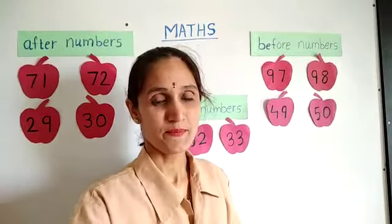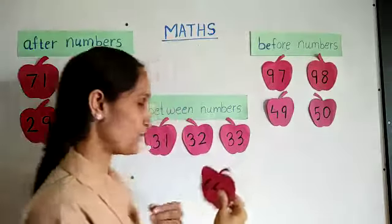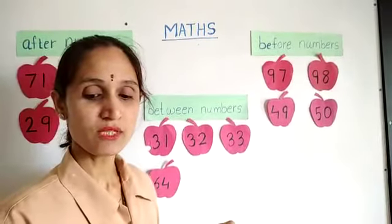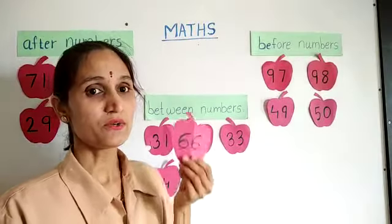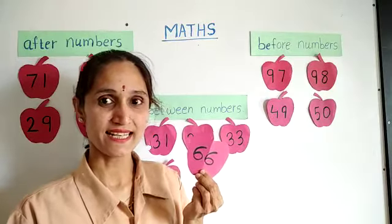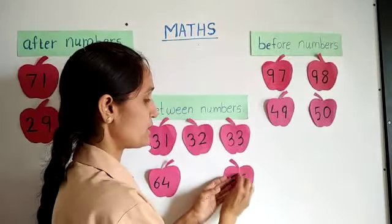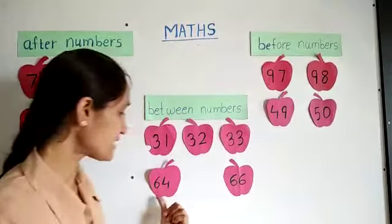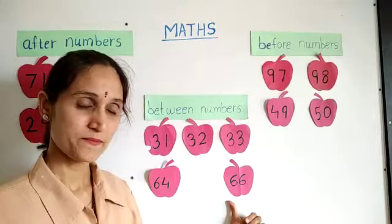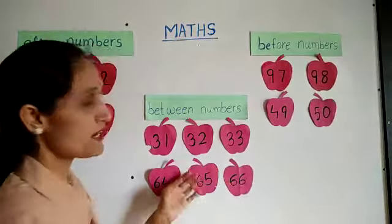Now, next number — which number is it? 64. Good job. So I will put it here. And one more number card — can you guess which number it is? 66. Okay, so I will put it here. And which number will come in between 64 and 66? Can you guess? 65. Good job, very good.